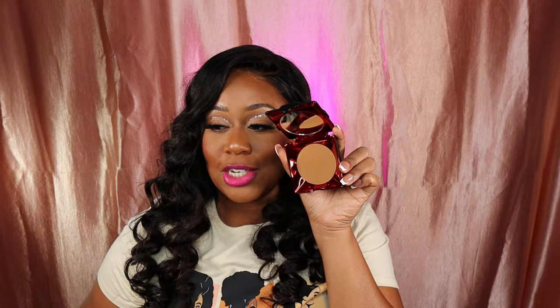This is Kat Von D's Lock It Powder Foundation — it was on sale at Sephora. I don't know if this is my shade because I tried the Patrick Starrr one and it was completely off. This looks like it might match me, but I'll throw in a clip of me trying the Patrick Starrr one to show how off it was.